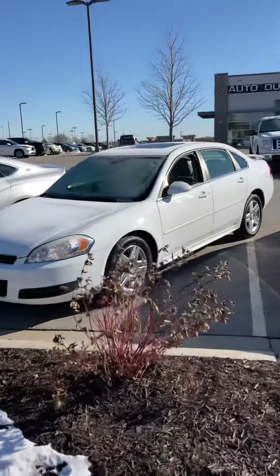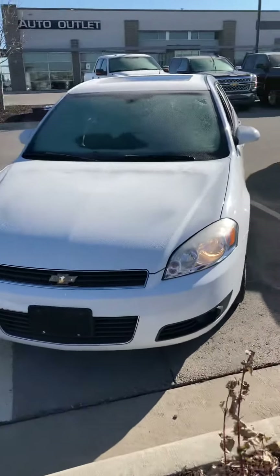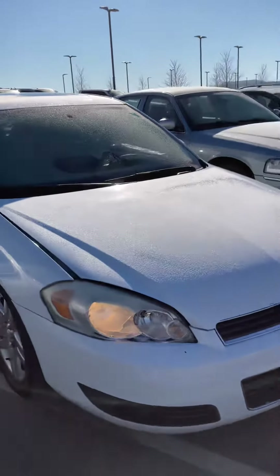Good morning, Travis. This is Gabriel here with Premier Idol Outlet in Kansas City. This is the 2010 Chevy Impala that you inquired about.